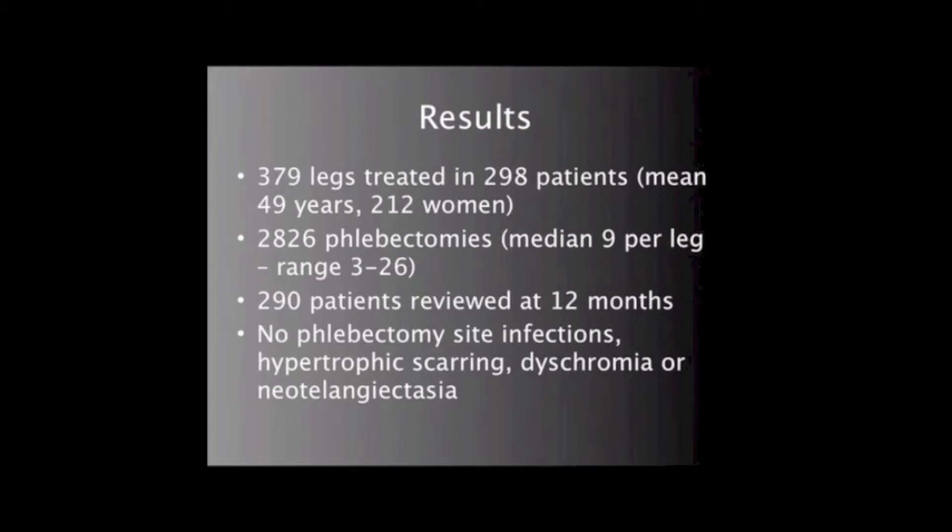A total of 379 legs were treated by 2,826 phlebectomies. Eight patients were lost to follow-up, and 290 patients were reviewed up until 12 months.